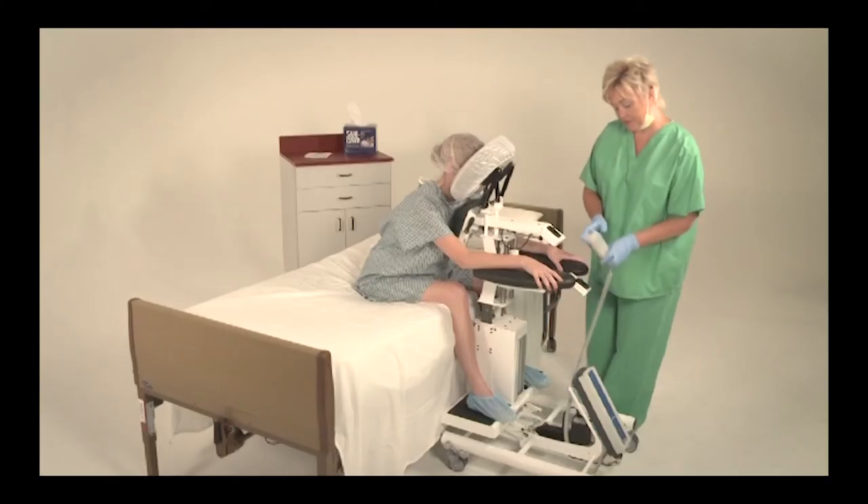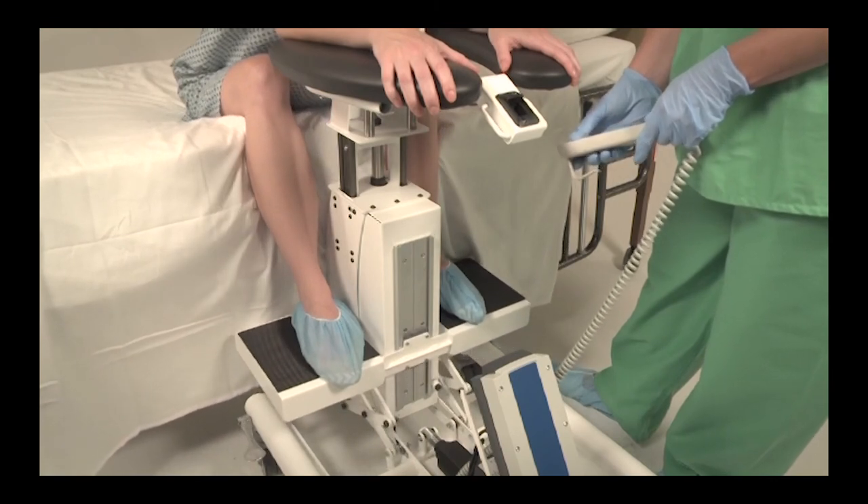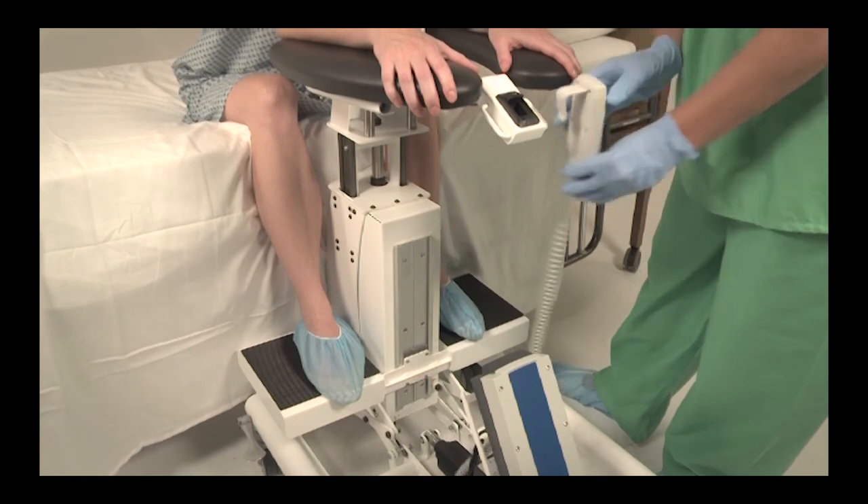Step 5. Adjust the foot rest by pressing the up or down button on the hand control, raising or lowering the platform to obtain proper spinal curvature.